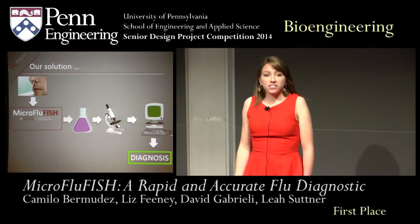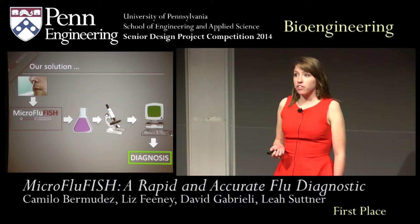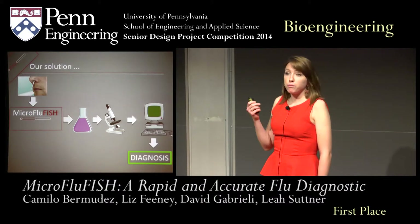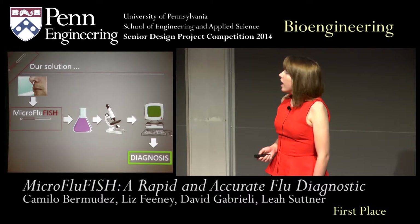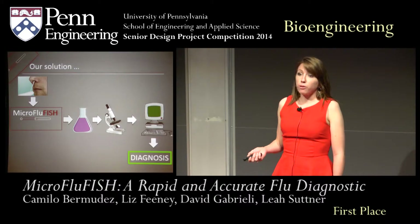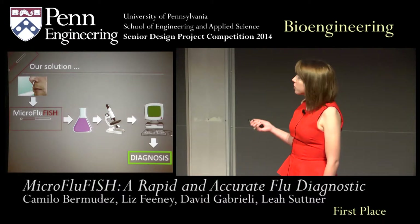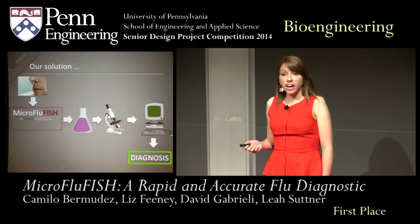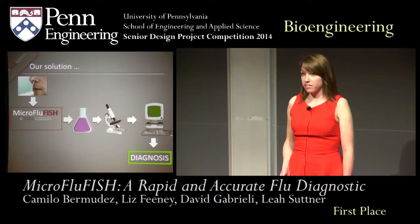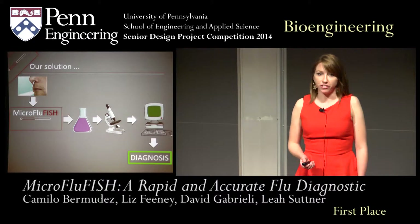This year, we spent our time developing Micro FluFish. Our vision is that we can take a sample from the nose, which is commonly used for current flu diagnostics. We could run the sample through our device, subject it to a chemical protocol, image the sample in the device, and lastly analyze it with a computer algorithm to output a diagnosis. I would now like to hand it off to Leah, who will discuss more of the details of Micro FluFish.